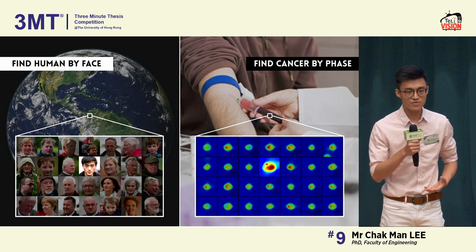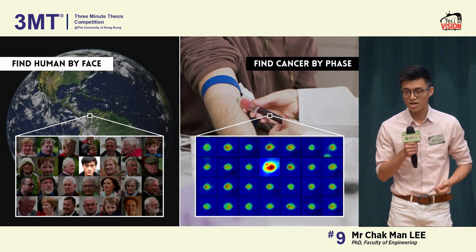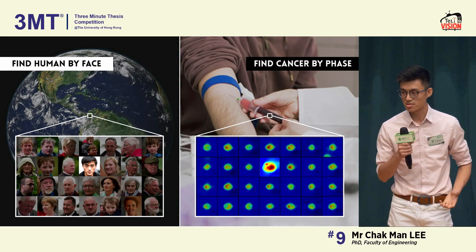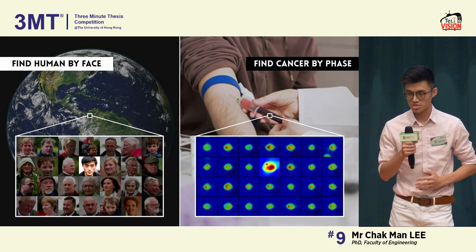To further convince ourselves, patients, and doctors that this method can jump out of the laboratory, I applied this face imaging on mouse models — mice with human cancer. And it might sound too good to be true, but once again, it successfully detected cancer cells in the mouse blood.